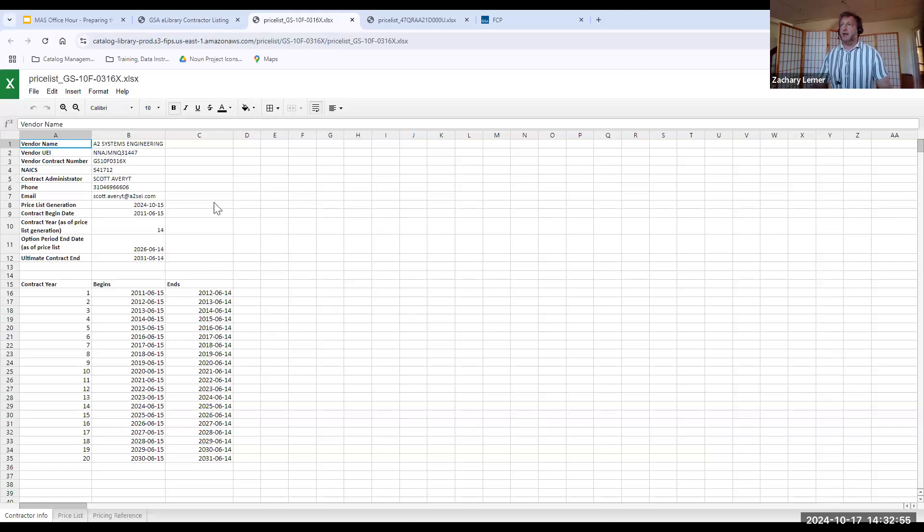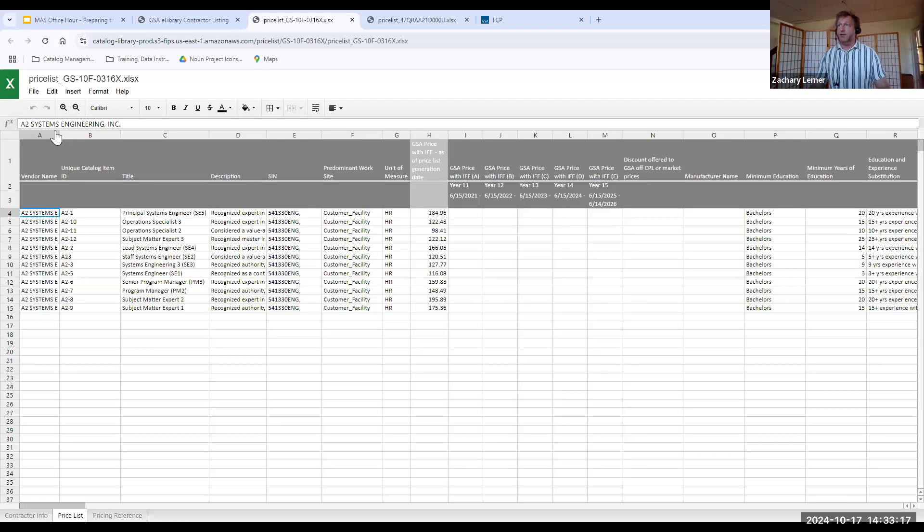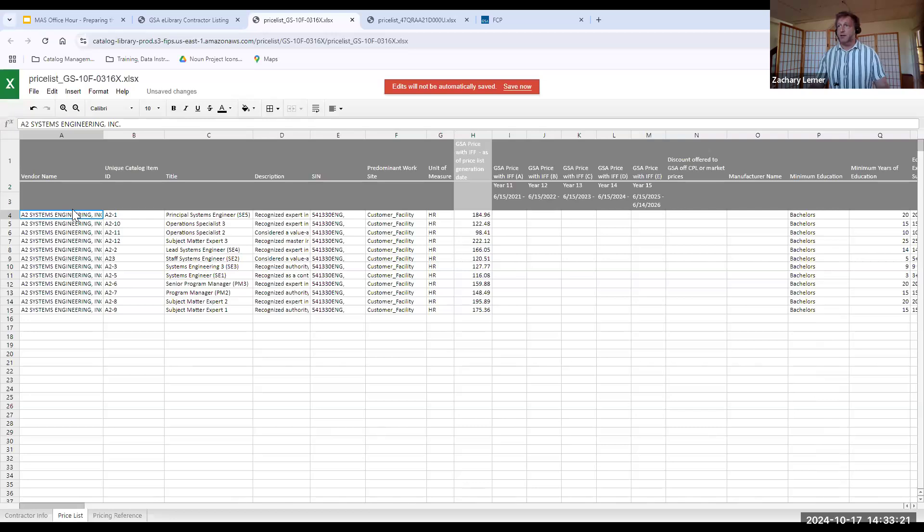This is the price list. It's going to have the contract, vendor name, UEI, and contract number — identifying information in case this price list gets shared without context. You want contact information, what year of the contract they're in, and when the price list was generated — because how old is the pricing? This is a standard format, so a customer doing market research can take pricing from one price list and put it in another, comparing pricing from two different vendors easily in Excel format. Think about the complexity versus going to a PDF, copying pricing out, pasting it into Excel, and reformatting — much faster this way.